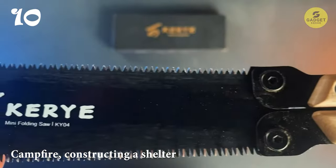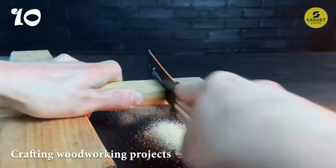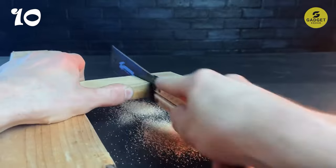Whether you're building a campfire, constructing a shelter, or crafting woodworking projects, the Carry Hand Saw is the perfect companion.